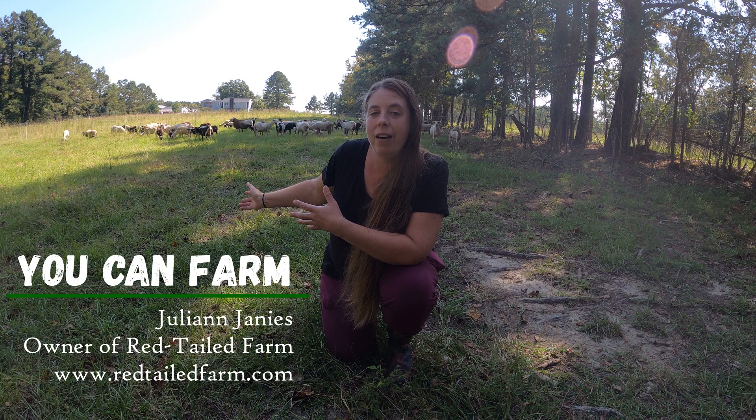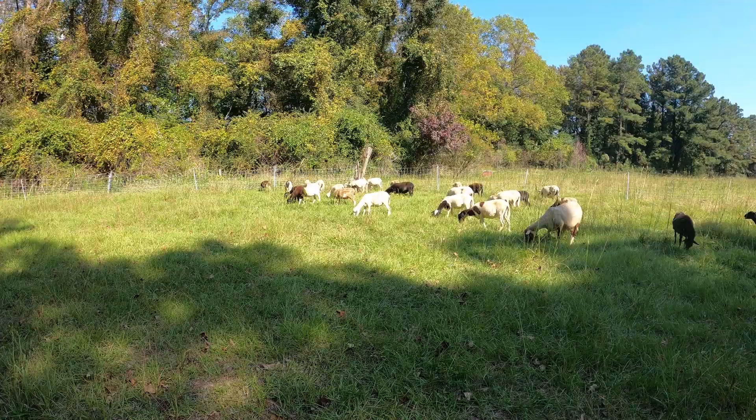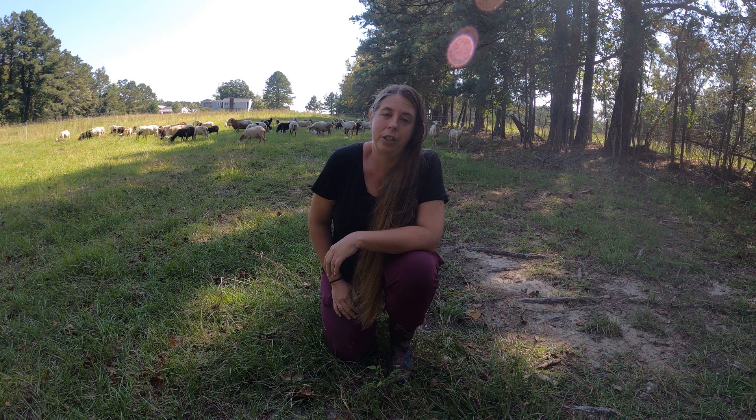Hi friends, my name is Julene. Welcome back to my farm. I've been raising this flock of Katahdin hair sheep for about the last five years, and we started with just four and now we have about 65. Along the way we've sure had our fair share of problems with parasites.